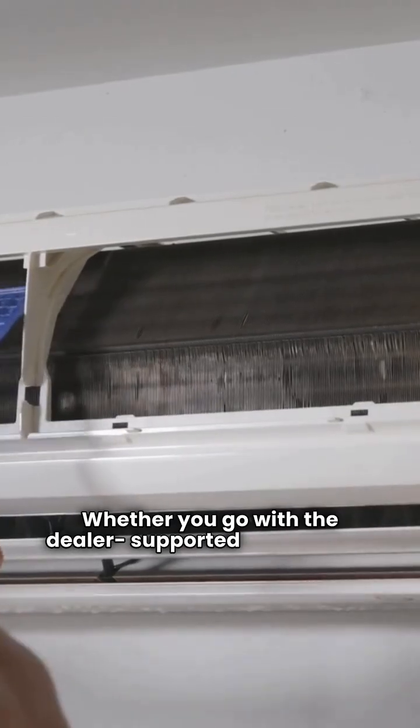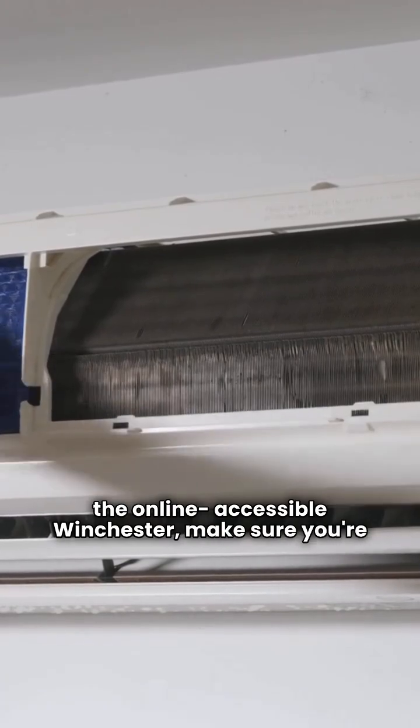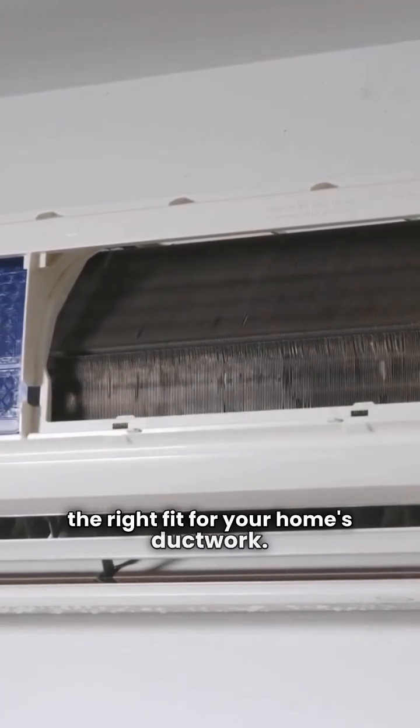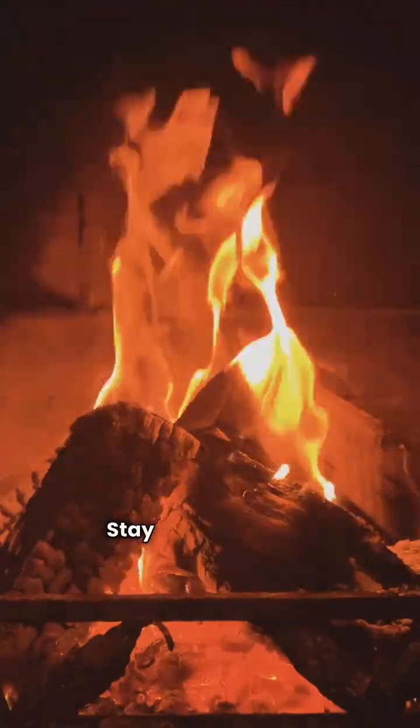Whether you go with the dealer-supported Tempstar or the online-accessible Winchester, make sure you're looking at the right fit for your home's ductwork. This is the HVAC Repair Guy, helping you cut through the hype. Stay warm, friends.